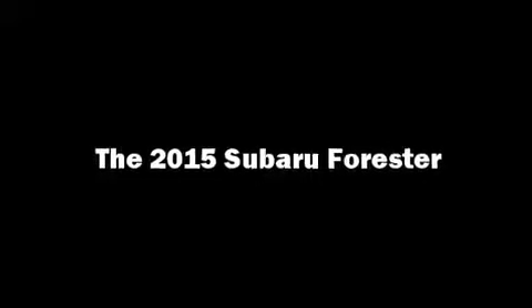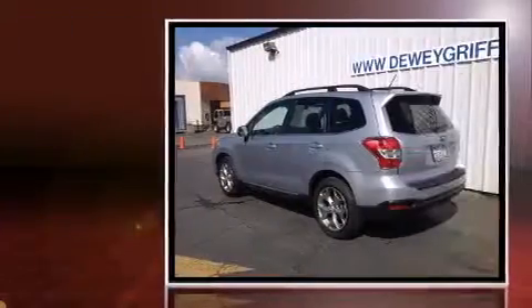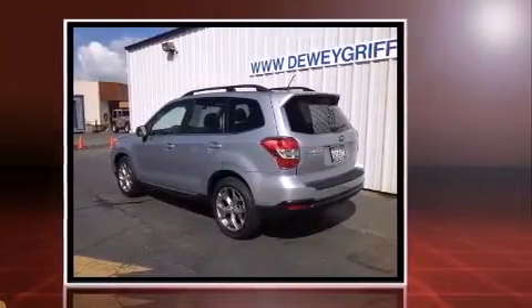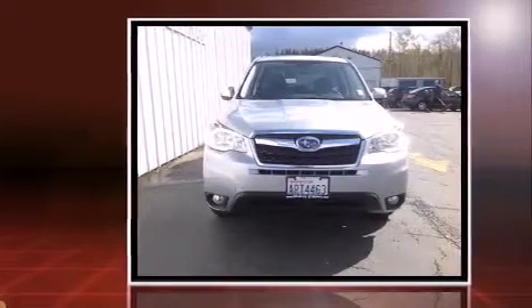Step into the 2015 Subaru Forester. Under the hood, you'll find a four-cylinder engine with more than 170 horsepower. And for added security, Dynamic Stability Control supplements the drivetrain. All-wheel drive provides for safe passage, regardless of road or weather conditions.